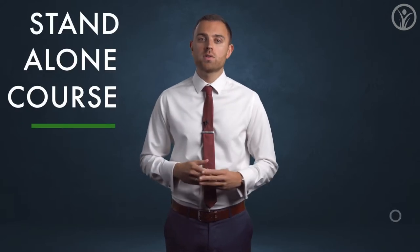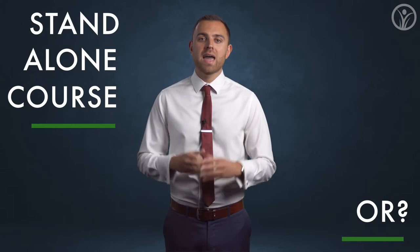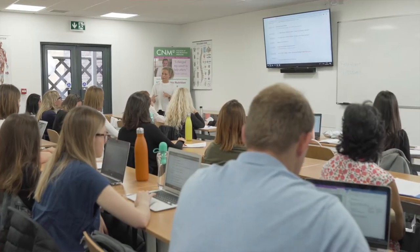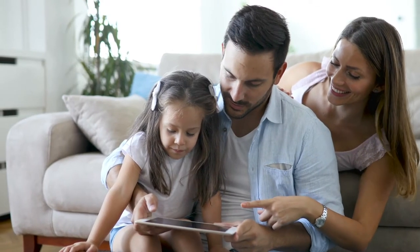How the Body Works can be studied as a standalone course or alternatively as the first course you take on your journey to becoming a natural chef or a health coach. Whether you have decided on a new career path, you wish to increase your family's overall wellbeing, or you simply want to get more educated in health, CNM have created this course as the first step for everyone.